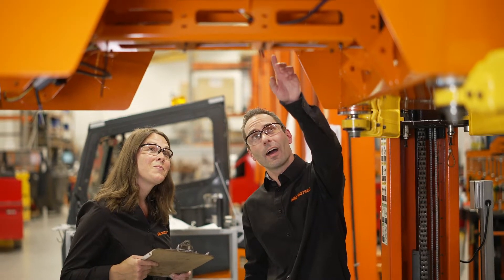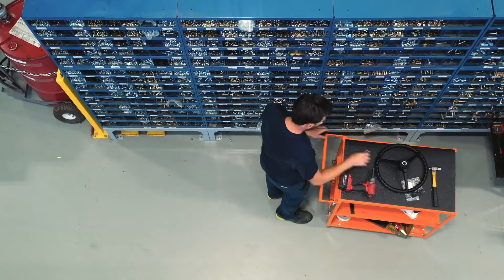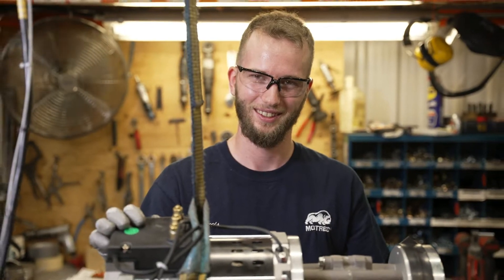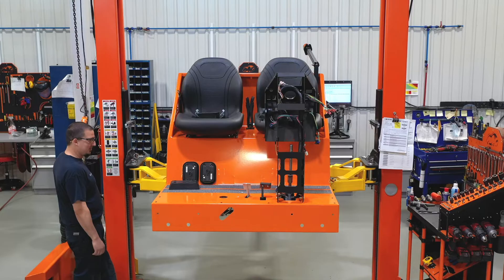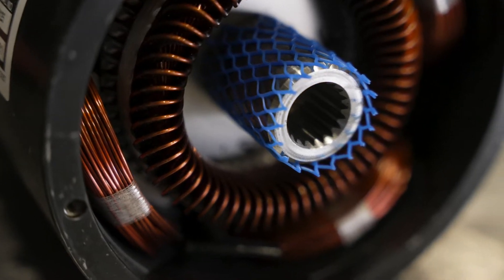Behind every Motrek is the same experience found at our 70,000 square foot state-of-the-art plant. That's where we build our zero emissions tow tractors, burden carriers, stock chasers, personnel carriers, and utility vehicles — designed with operators in mind and specifically engineered for heavy duty use.